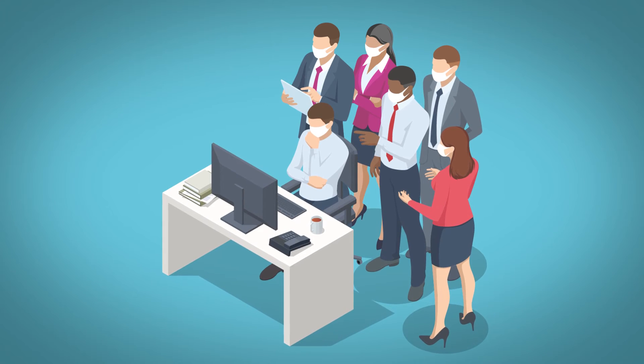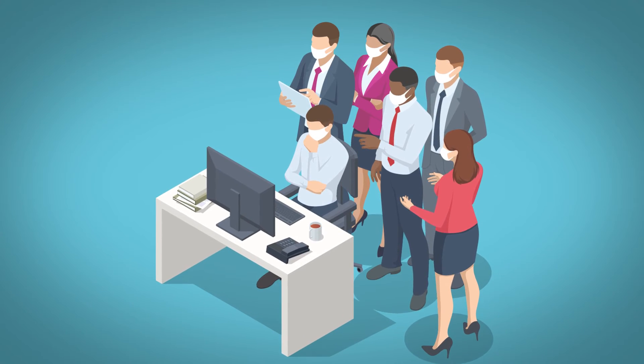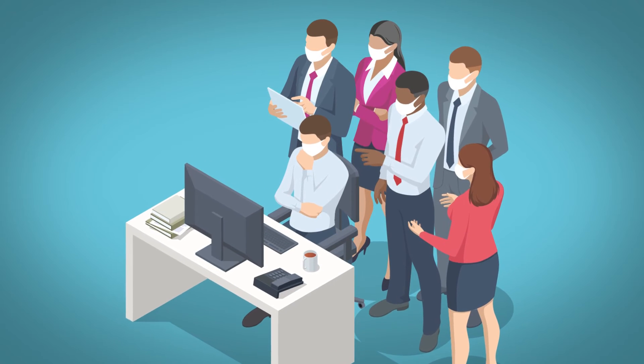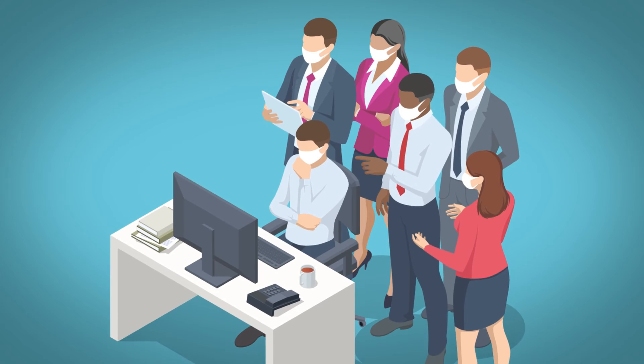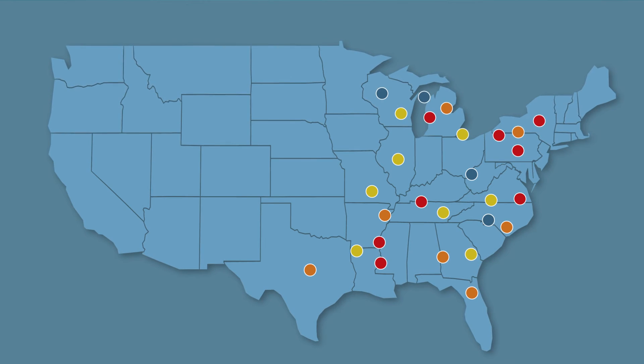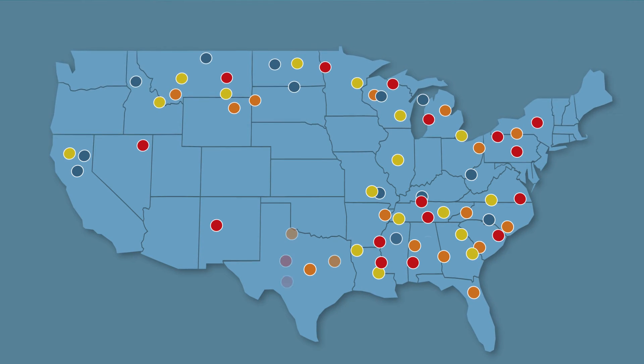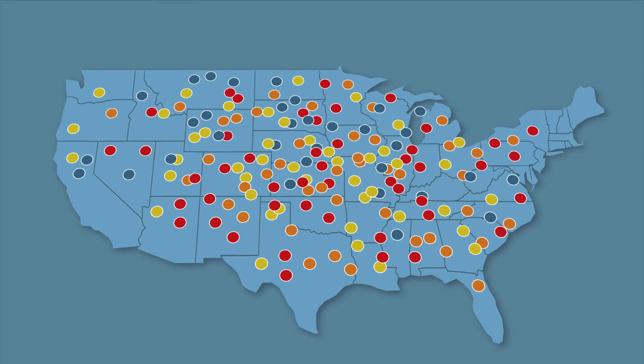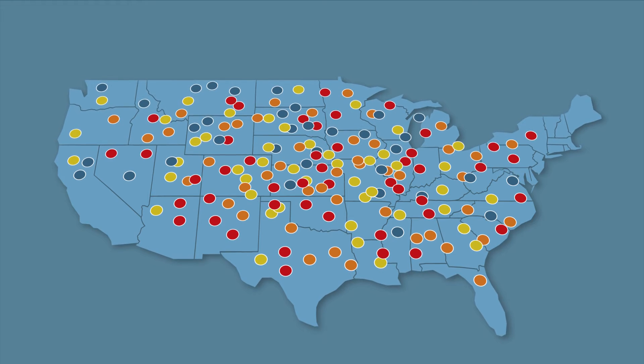Genomic surveillance provides valuable information to public health professionals, which they use to make decisions about how to respond to the COVID-19 pandemic. If a variant emerges that causes more severe disease, like the Delta variant, genomic surveillance will help scientists understand where and how fast that variant is spreading.